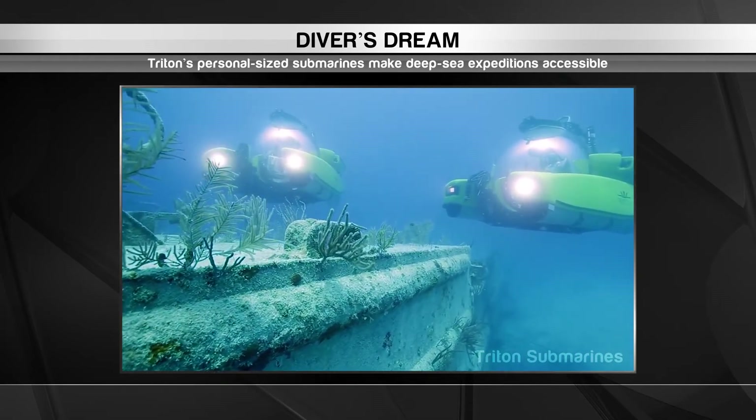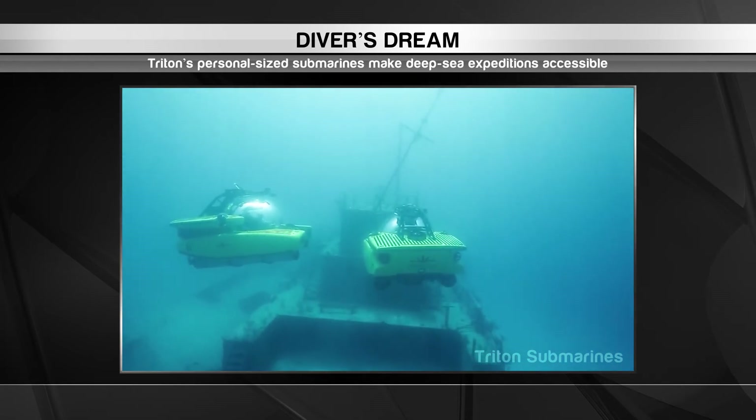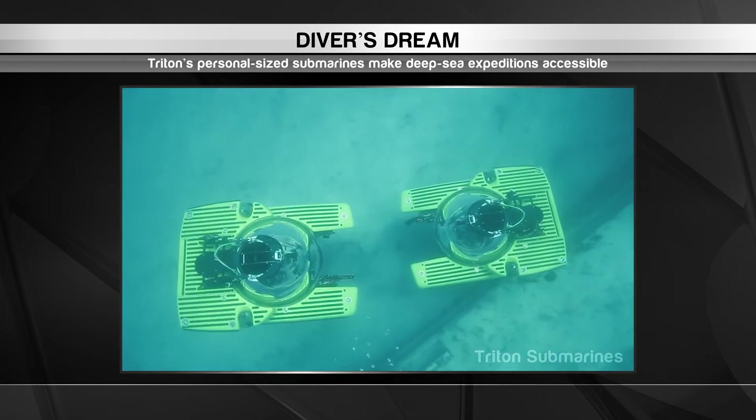With views like that, it's no wonder Triton submarines have become popular fixtures on a growing number of cruise ships around the world. They're also being used for more serious missions, such as defence patrols and research expeditions.